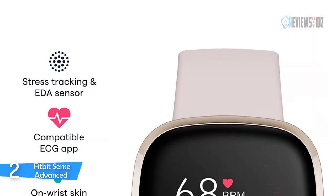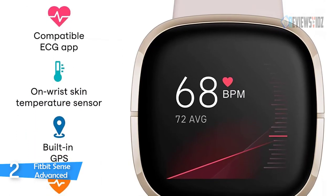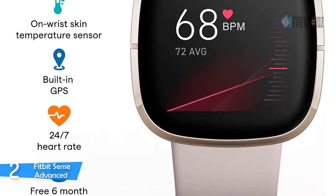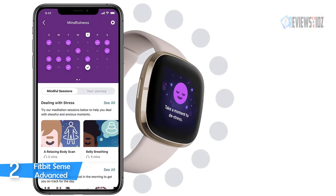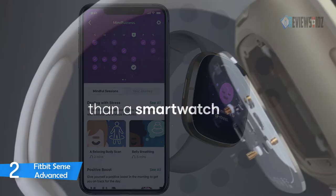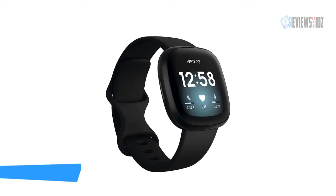The Fitbit Sense Advanced smartwatch can assess your heart for atrial fibrillation, a heart rhythm irregularity, and easily share results with your doctor. An EDA scan app detects electrodermal activity, which may indicate your body's response to stress. A built-in skin temperature sensor logs yours each night. Battery lasts six-plus days, and fast charging gives you a full day's charge in just 12 minutes. You can also see your nightly blood oxygen levels at a glance.